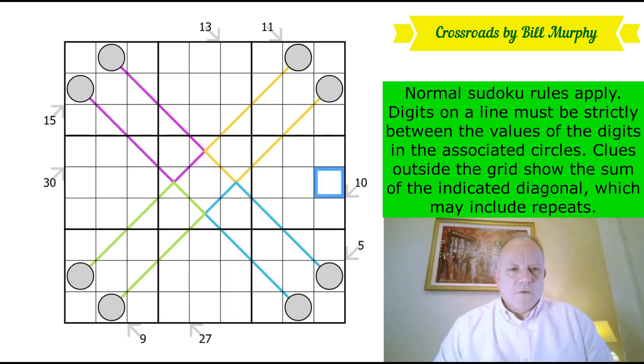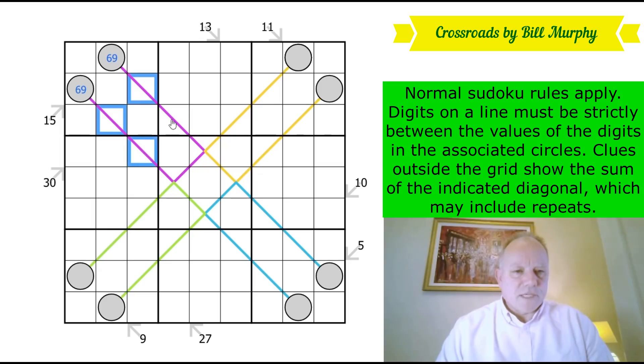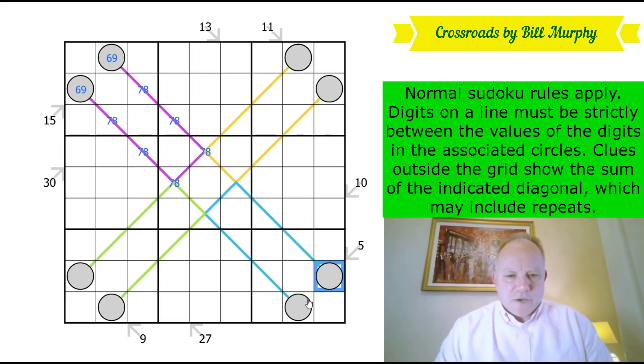This 15 is absolutely vital. The ways to make 15 with two digits in the same box are either six-nine or seven-eight. Seven-eight clearly wouldn't work because there are no digits between seven and eight, so that has to be six and nine. Every other digit on the purple line has to be seven or eight, and that does work — you've only got two of them in box one, two of them in row three, two in row four.